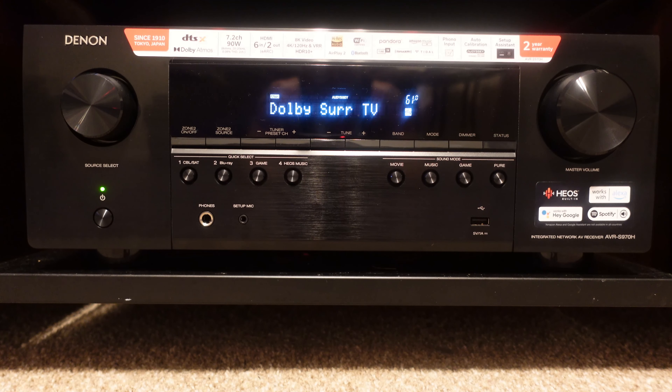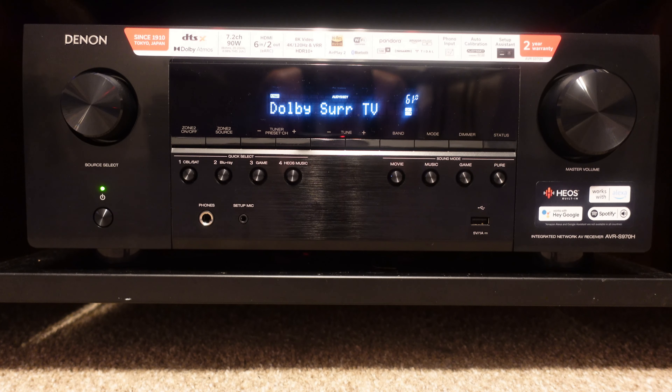This receiver is Denon's 2022 model — the AVR-S970H. I've made some content showing the 960 model previously. The 70 suffix indicates 2022, so Denon has a 570, 770, and 970. Beyond the 970 you start jumping into quadruple-digit units. Someone mentioned the 2700 but that's an older iteration — the newer flagship receivers are the 2800, 3800, 4800 and so forth.